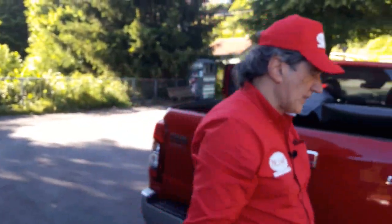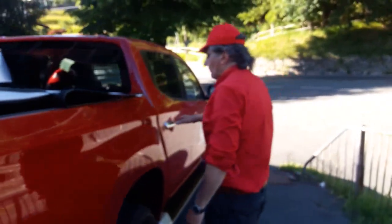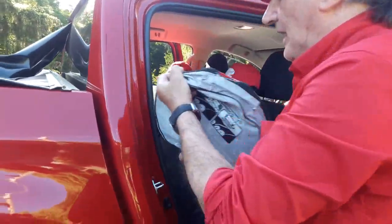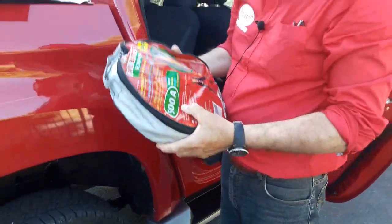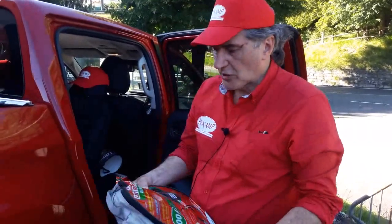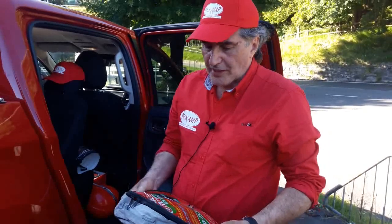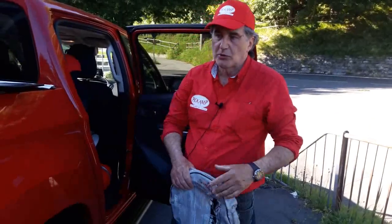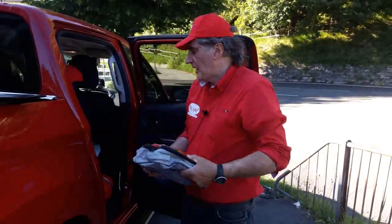Altra cosa importante: vi faccio vedere una coppia di cavi elettrici, di buon amperaggio e buona lunghezza. Potremmo aver bisogno che qualcuno ci faccia un ponte per l'avviamento del mezzo, o a nostra volta dare corrente ad altri mezzi rimasti in panne. Penso che questo sia un articolo molto importante che dovremmo avere sempre tutti, anche nelle macchine normali. Una coppia di cavi elettrici è cosa non da poco.